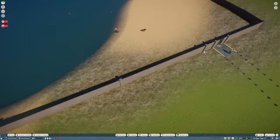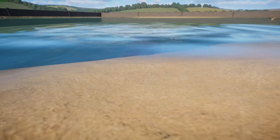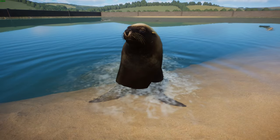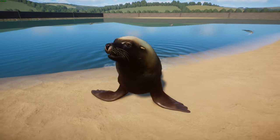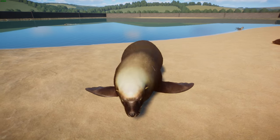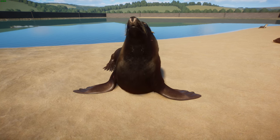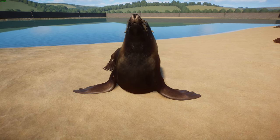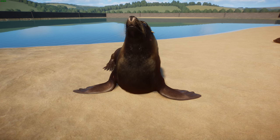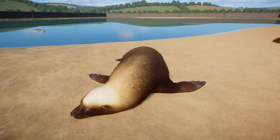Last and most certainly not least, we have the Australian sea lion — done by Narwhalberg, who often does a lot of really nice mods. The Australian sea lion is the only endemic pinniped to Australia, considered endangered with a population of about 14,000 individuals. They're distributed across western and south Australia with lots of breeding colonies, such as at Point Labatt in South Australia. The breeding range has constricted as populations have fallen.